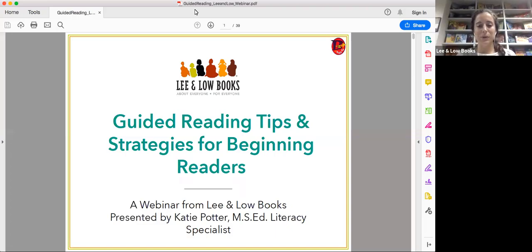Hi everyone. Thank you so much for joining me on this webinar about guided reading tips and strategies for beginning readers. This webinar is being recorded and a link to view the webinar will be sent out within a week so that you can view it afterwards or if you have to leave early. I'm Katie Potter, the Literacy Specialist at Lee and Low.